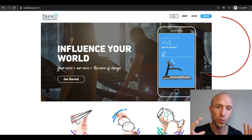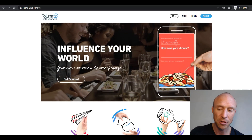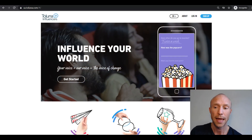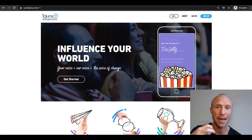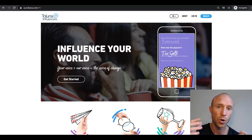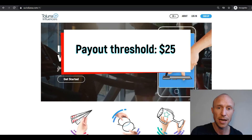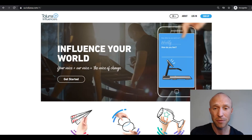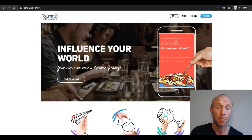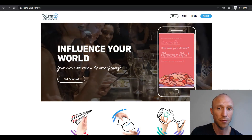Number five on the list is Toluna Influencers, and this is a survey site. If you would like to share your opinion and get paid for it, this is definitely a great option. It also has an app so you can easily take surveys on the go, and it also has a community where you can earn a little bit extra by creating content and interacting with content other members have created. The payout threshold for a Walmart gift card is $25. But if you want to get paid via PayPal or other gift cards, which Toluna also offers, the payout threshold starts at $10. Overall it is a very user-friendly survey site with a decent number of available surveys.